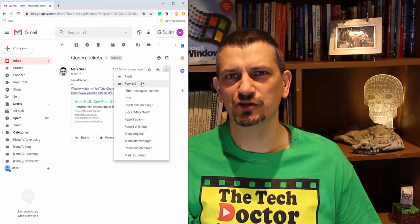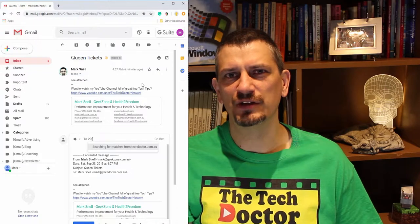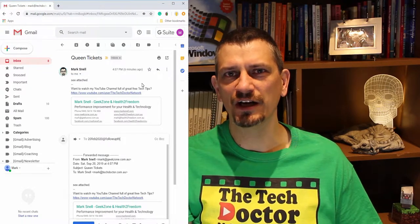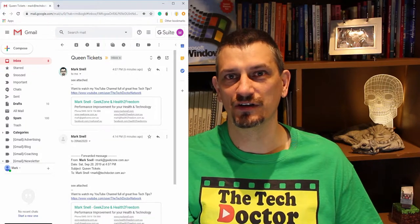Here's a great example. I bought tickets to see Queen and Adam Lambert live in Melbourne in February 2020. I can forward the tickets to 20Feb2020@followupthen.com and the tickets will arrive back in my inbox on the morning of the concert, right when I need them.